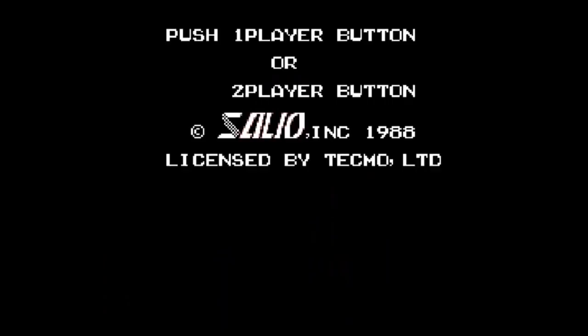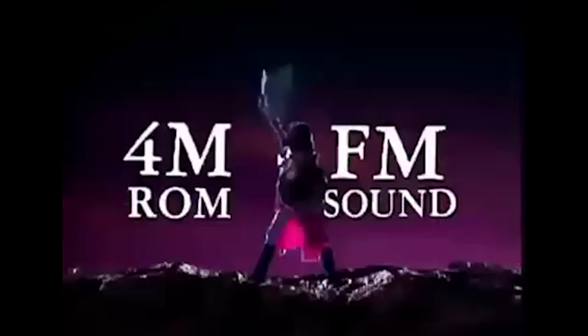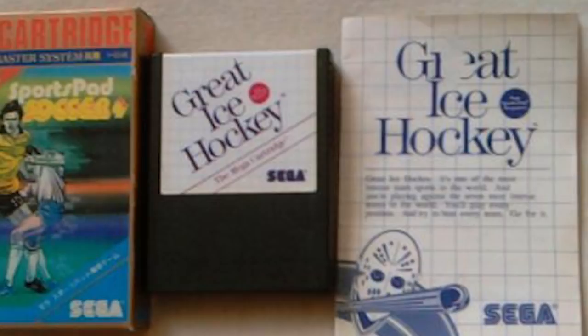The rarest Japanese Mark III/Master System game is... Great Ice Hockey? It was part of a really confusing promotion through Beat Magazine in 1988 to commemorate the anniversary of Phantasy Star, of all things. To enter, you would send in your UPC code for Phantasy Star and possibly win one of just 1,000 copies of Great Ice Hockey with a sports pad controller, which had not been released in Japan yet.